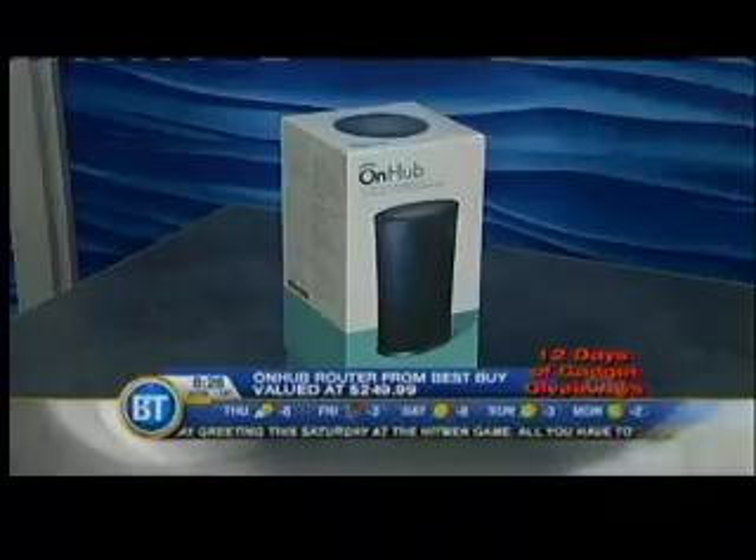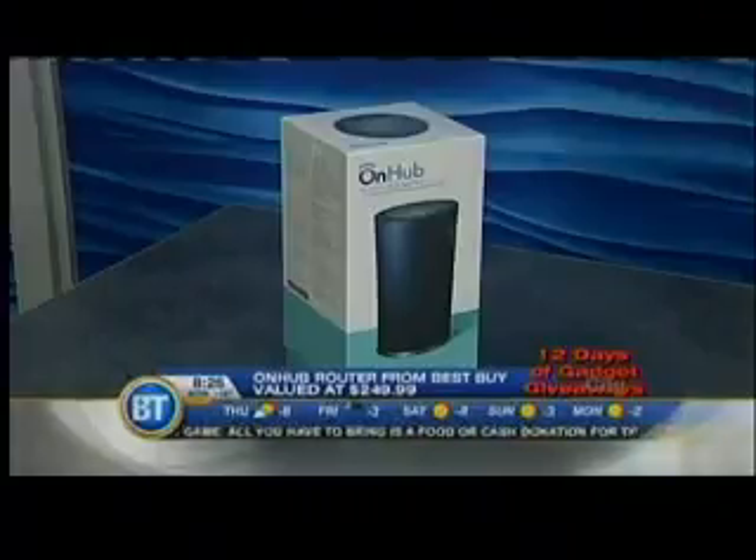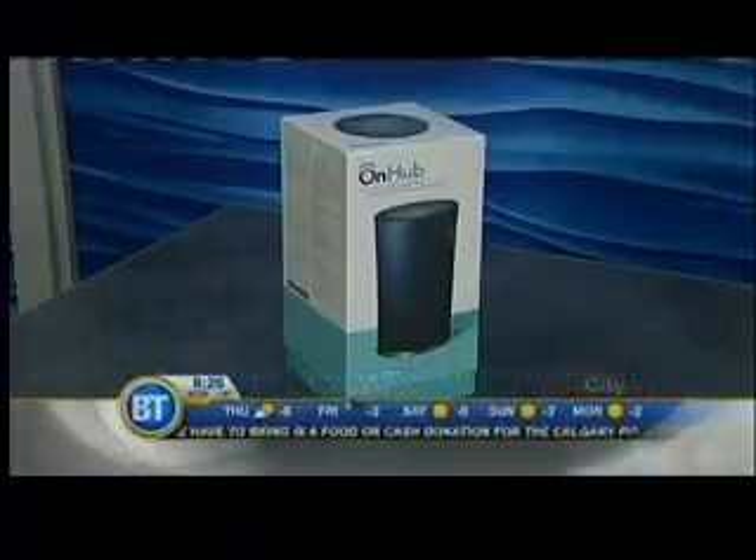You pair it with your smartphone, and the app will actually tell you what devices are all connected. You can allocate which streaming services and things like that you want to have priority. Let's say your kid wants to do online gaming and you want to watch and stream some movies — you can set it up so you get the priority and the faster internet speed. It's worth about $250 from our friends over at Best Buy.